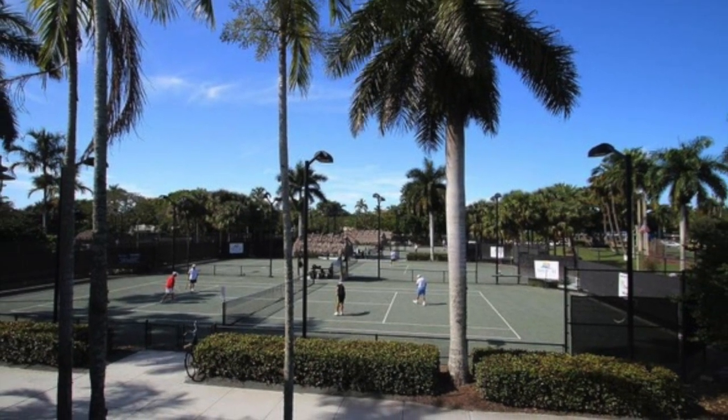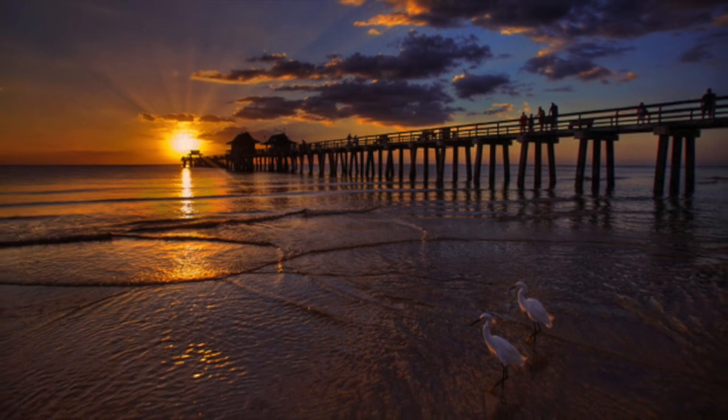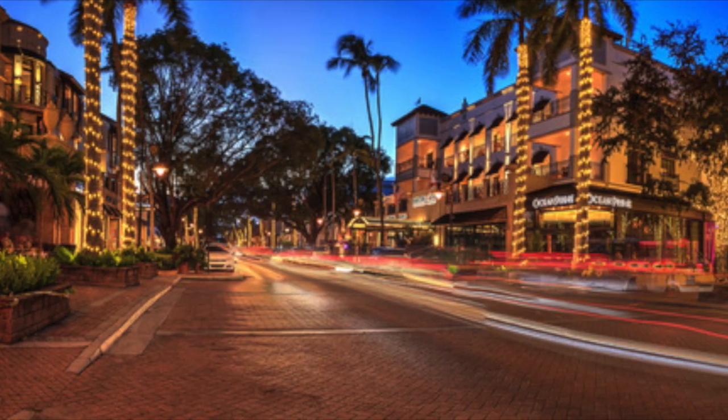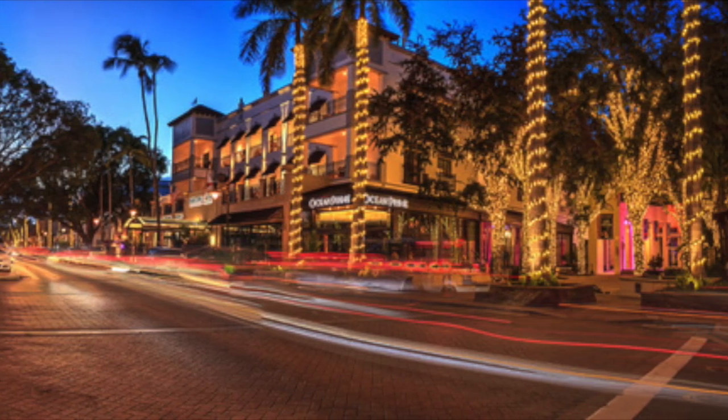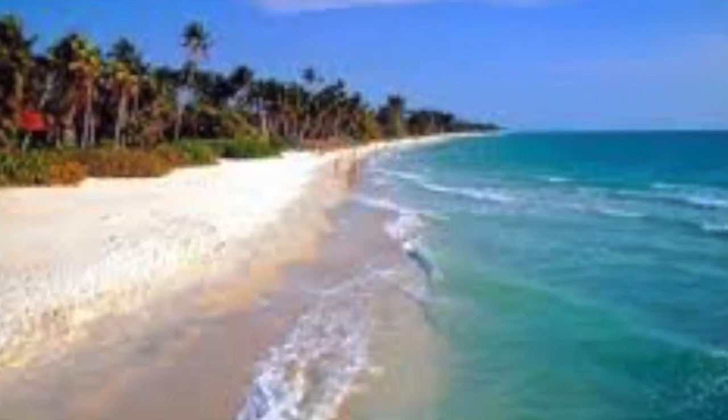Old Naples offers the best of all worlds. It's just blocks to tennis, art shows, and festivals at Cambier Park, great restaurants and shopping on Fifth Avenue and Third Street, farmers markets, parades, boating, and of course Naples award-winning white sand beaches. This is the opportunity you've been waiting for to live the Florida lifestyle you deserve.